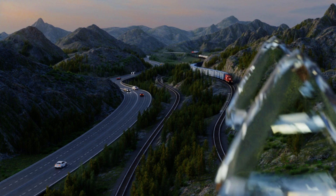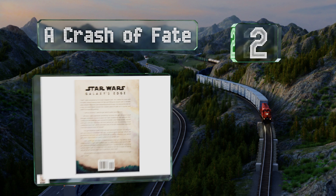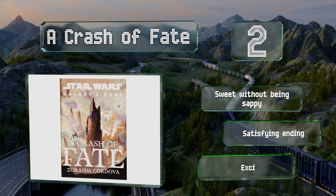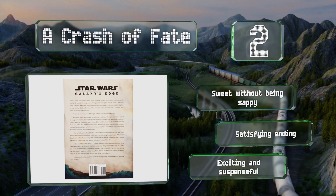At number two, written for young adult readers, A Crash of Fate follows the exploits of Izzy and Jules, a pair of childhood friends from Batuu who are separated at a tender age. This small-scale story is an ideal vehicle for introducing pre-teens to this iconic universe. It's exciting, suspenseful, and sweet without being sappy, and it has a satisfying ending.